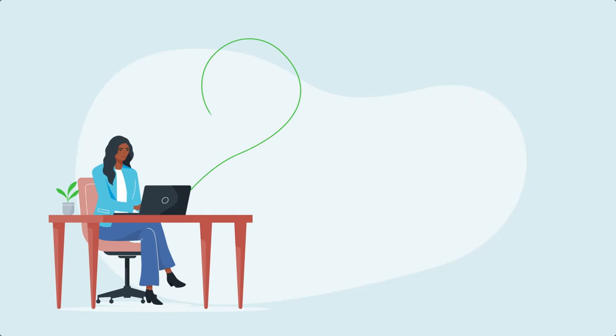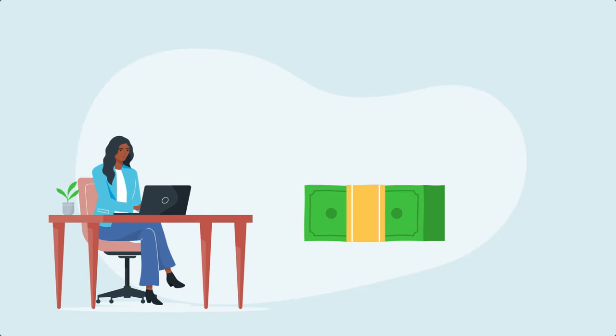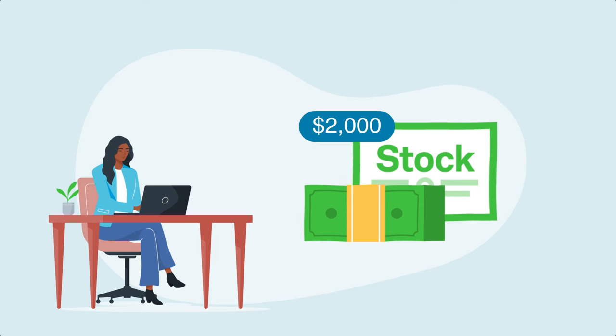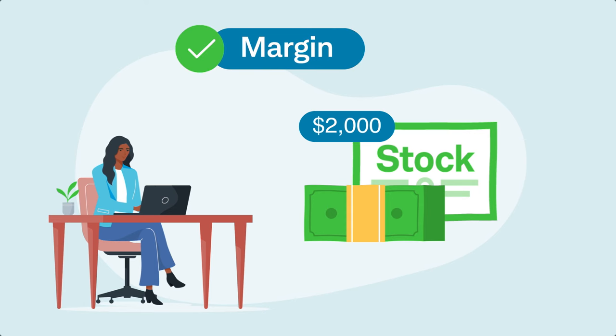To qualify for margin, you must deposit cash or eligible securities totaling at least $2,000 in equity and sign the margin agreement. As long as the equity stays above $2,000, margin will be enabled in your account.